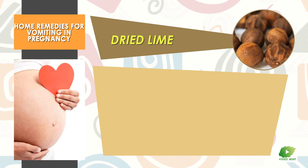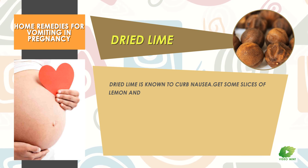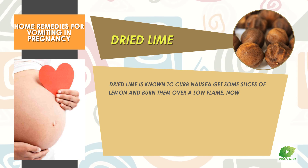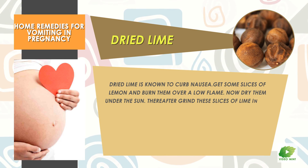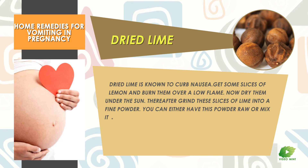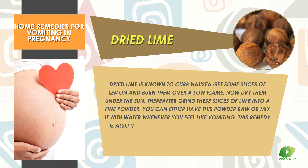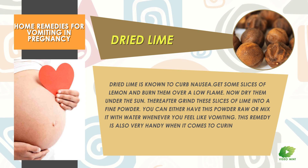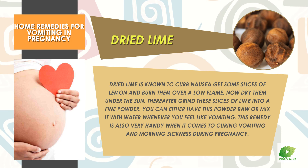Dried Lime: Dried lime is known to curb nausea. Get some slices of lemon and burn them over a low flame. Now dry them under the sun. Thereafter, grind these slices of lime into a fine powder. You can either have this powder raw or mix it with water whenever you feel like vomiting. This remedy is also very handy for curing vomiting and morning sickness during pregnancy.